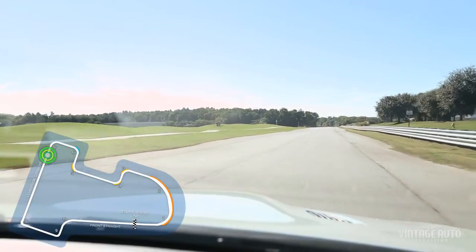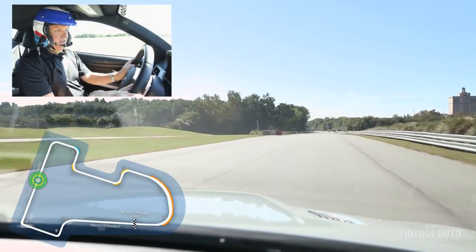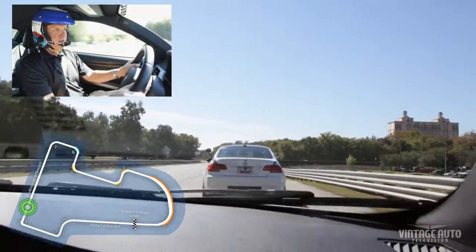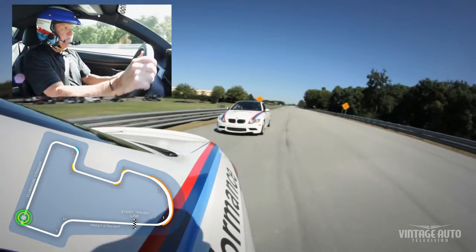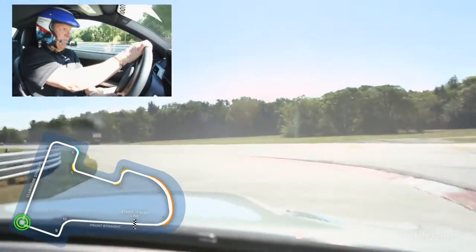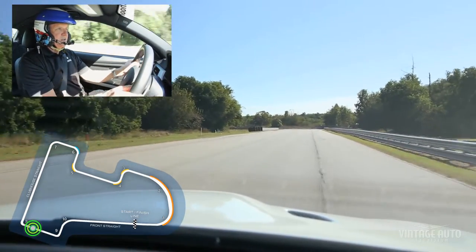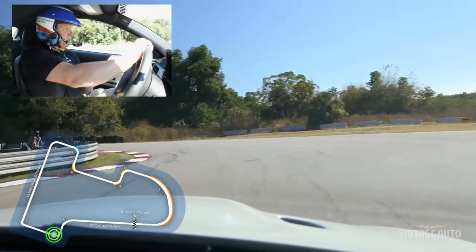It has some character here, it has some bumps, and the car gets a little light over a couple of these. That's fourth gear, fifth gear, hard on the brakes over the bumps there, down to third. And we've got a left, and then a right-hander leading onto the front straight.